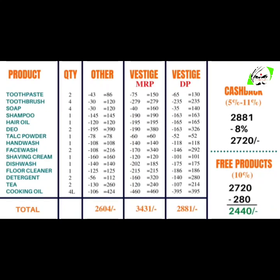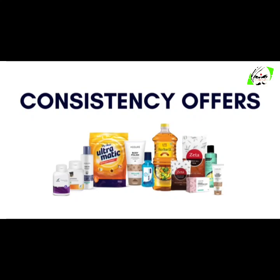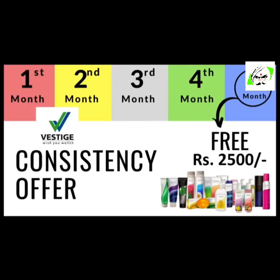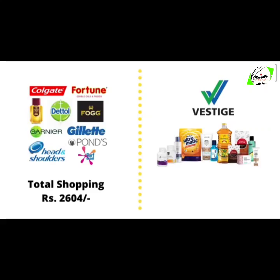Apart from all these benefits, Vestige also gives consistency offers. The first is a 60 PV offer and the second is a 100 PV offer. In the 60 PV consistency offer, if a person buys products worth 2,000 rupees before the 12th of every month for four consecutive months, they get a product voucher of 1,250 rupees. In the 100 PV consistency offer, if a person buys products worth 3,000 rupees before the 12th of every month, after the fourth month they receive a product voucher of 2,500 rupees. So after considering the consistency offers, the total monthly expenditure on Vestige products comes down to approximately 1,900 rupees.